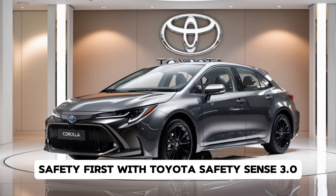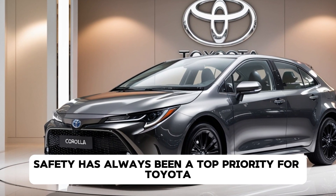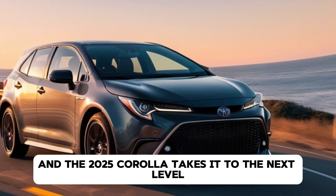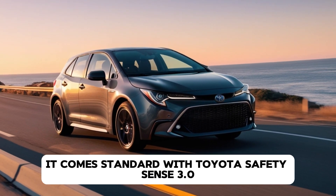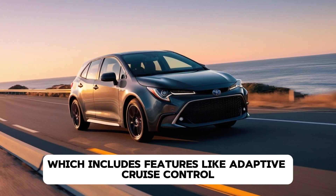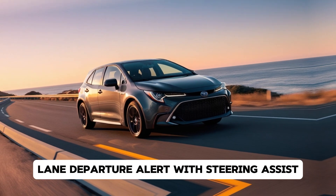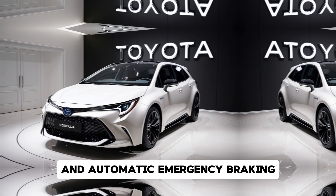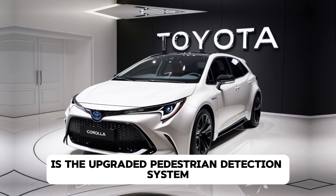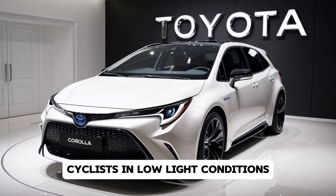Safety has always been a top priority for Toyota, and the 2025 Corolla takes it to the next level. It comes standard with Toyota Safety Sense 3.0, which includes features like adaptive cruise control, lane departure alert with steering assist, and automatic emergency braking. New for this year is the upgraded pedestrian detection system, which now also recognises cyclists in low-light conditions.